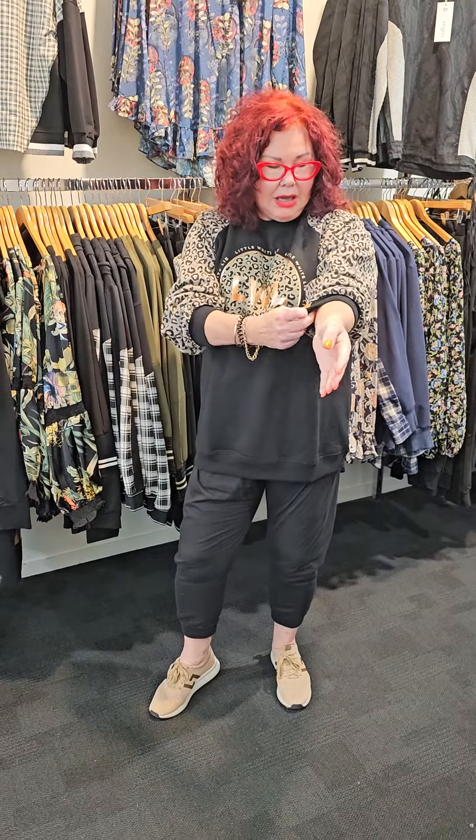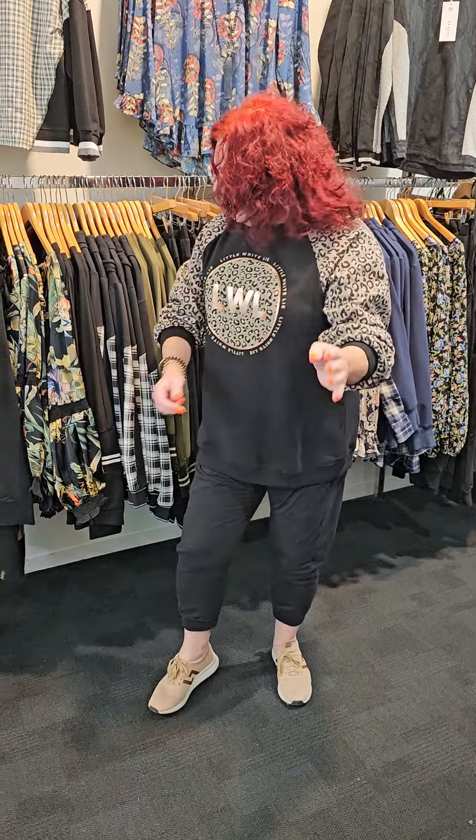Hi guys, Linda from Bossy B here. What do I have to tell you today? A little white lie. This is what I am wearing. It's another side of Elm, and guess what? It's the promo of the week and I absolutely adore it — I would love the leopard print.